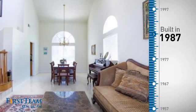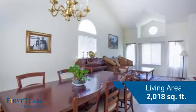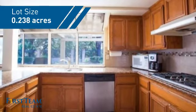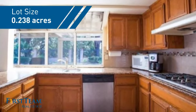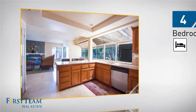This property was built in 1987 and features over 2,000 square feet of space, giving you a spacious layout to play host or kick back and relax after a long day. Inside you'll find four bedrooms so everyone has a private space to come home to.